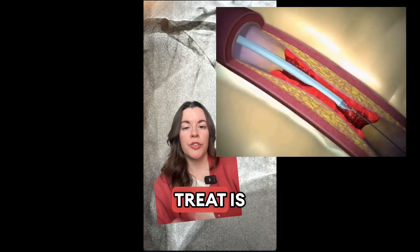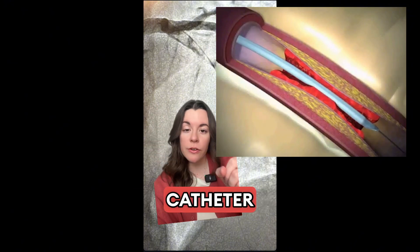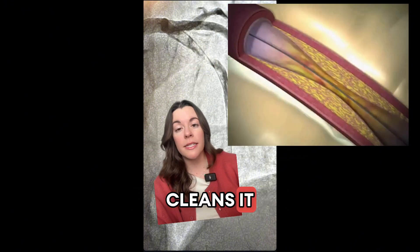The way that we treat this — and the way that was chosen to treat — is with thrombectomy. We put a catheter down, kind of like a vacuum, and it sucks out all this clot and cleans it out.